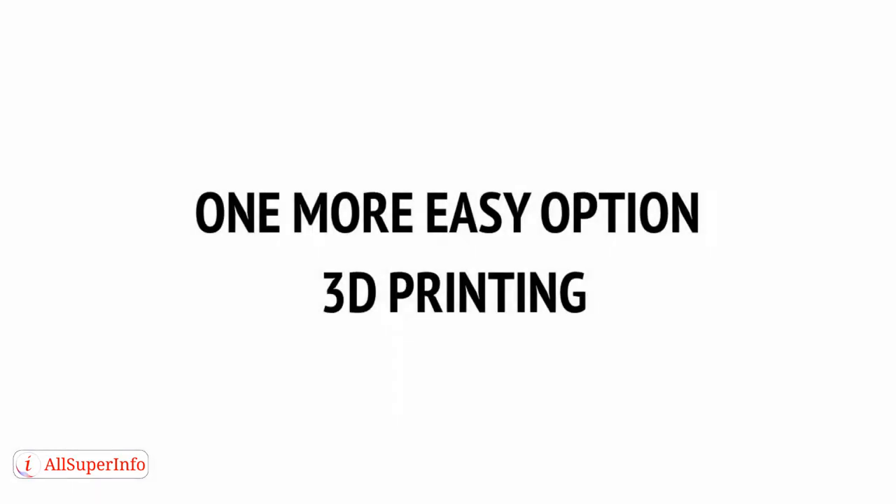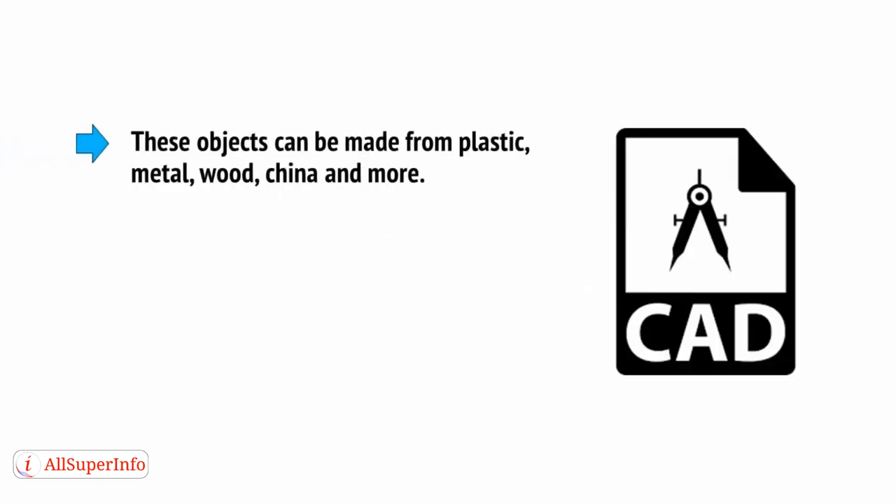One more easy option that is now starting to take advantage of modern technology is 3D printing. 3D printing is basically like any other kind of printing, except that instead of printing onto paper, you are now printing actual 3D objects. These objects can be made from plastic, metal, wood, china, and more.